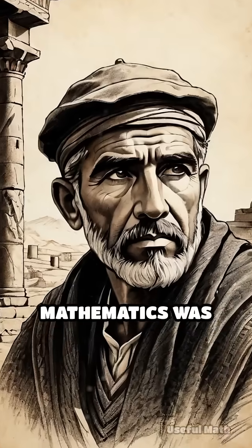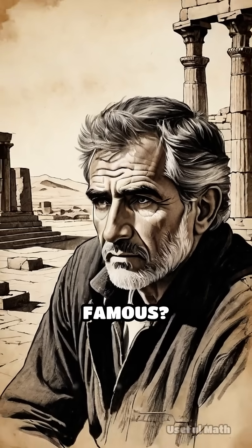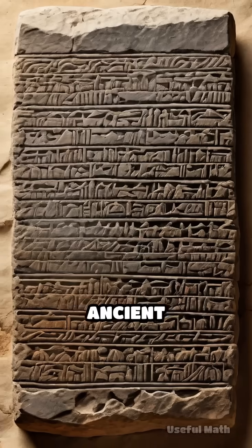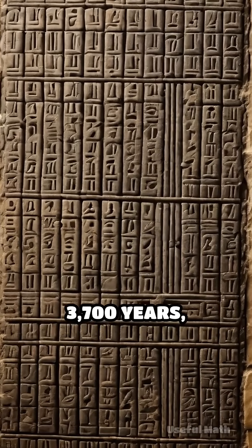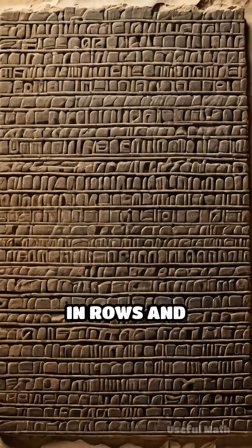What if I told you that advanced mathematics was being practiced thousands of years ago, long before the Greeks made it famous? Meet Plimpton 322, a clay tablet unearthed from the ruins of an ancient civilization and inscribed with cuneiform script. This remarkable artifact, dating back over 3,700 years, contains a mysterious list of numbers arranged in rows and columns.